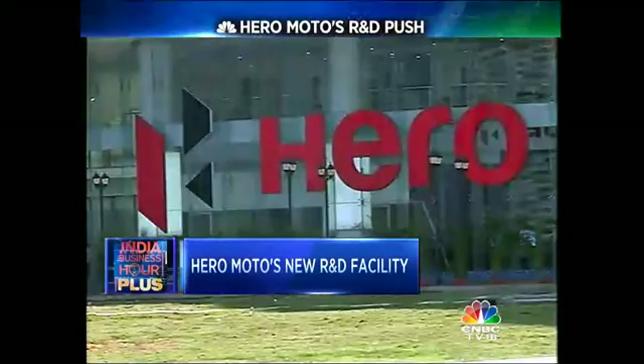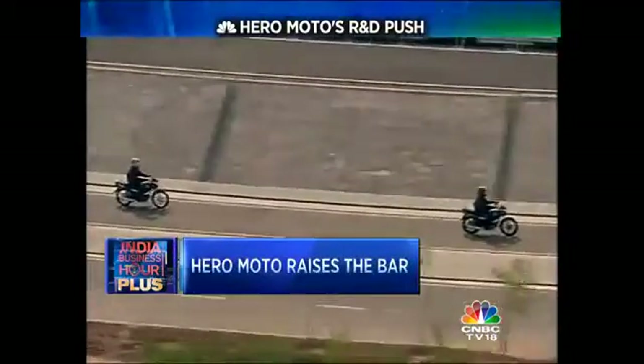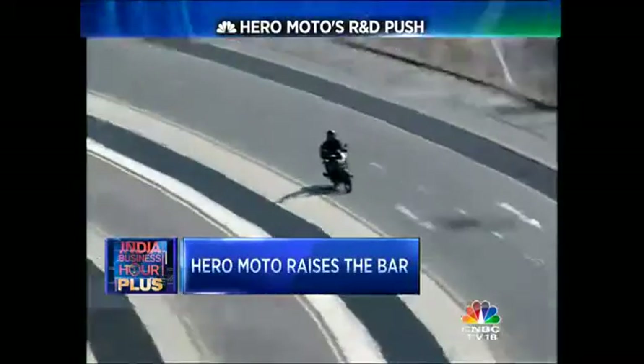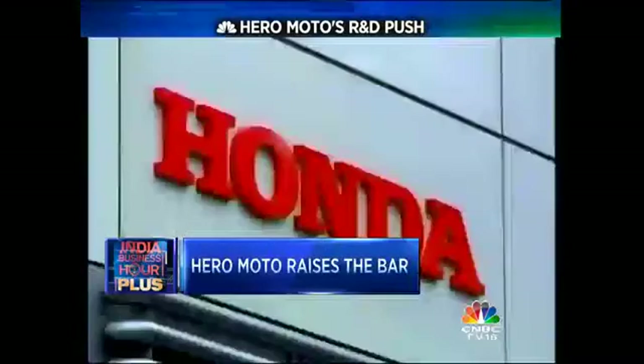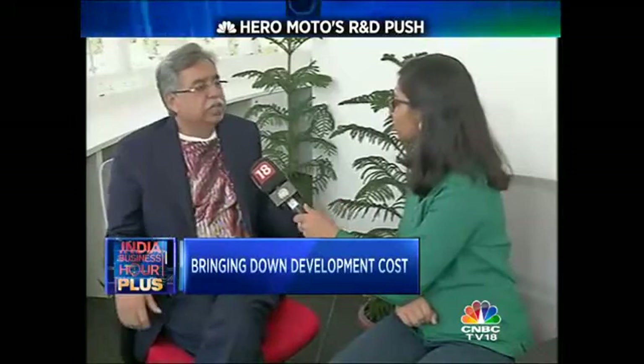Hero is banking on this infrastructure to serve as the bedrock of its innovation and future product strategy for both the Indian and global markets. It's a strategy born out of Hero's decision to part ways with former technology partner Honda. We were always getting our new products and new models from our technology partners for all those years, and one of the reasons that we did separate from our erstwhile partner was to be able to build our own capabilities.